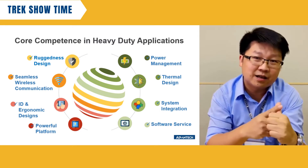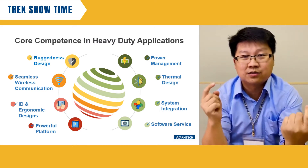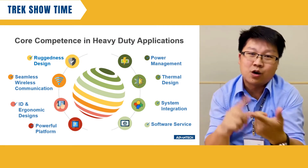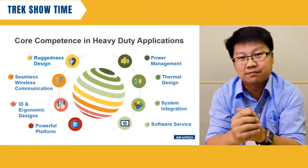And for platform selection, we can support not only Intel Core-i or Atom-based platforms. We can also support Qualcomm or NXP, the SoC chip from the embedded series platform.